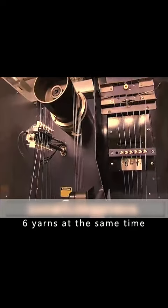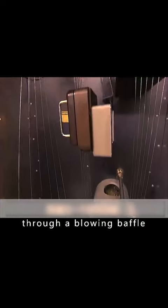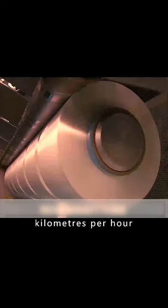This machine can make six yarns at the same time. It passes through a blowing baffle at a speed of 200 kilometers per hour, and the yarns are wound into six large spools.